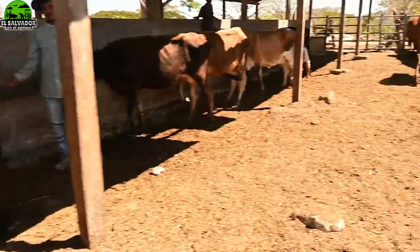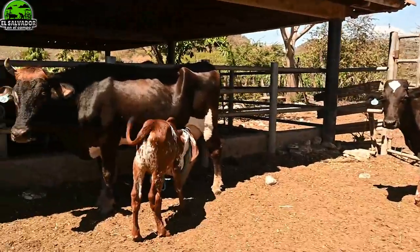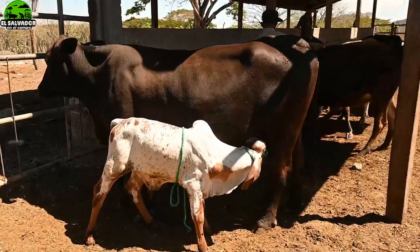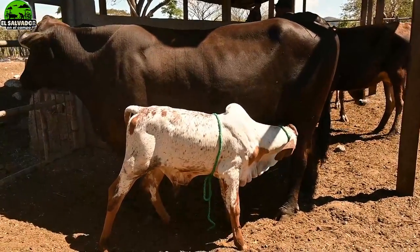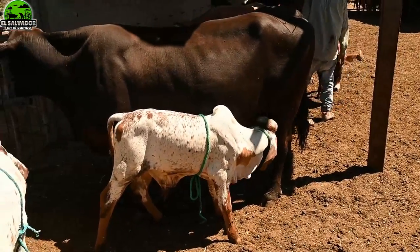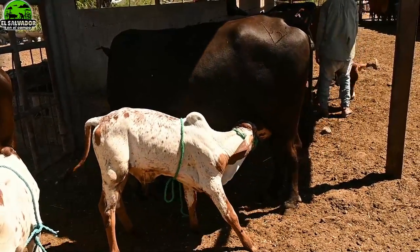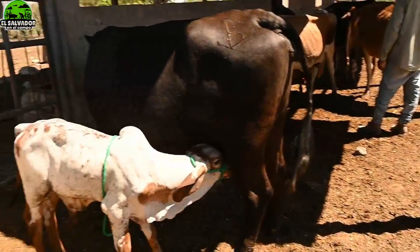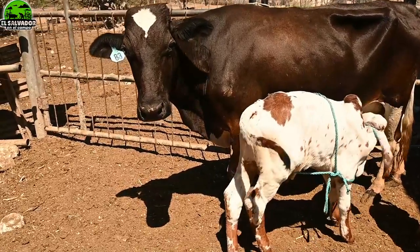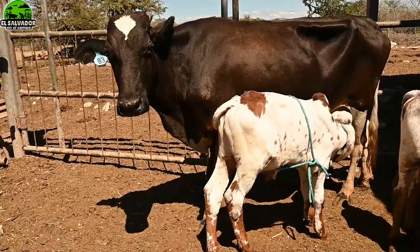Esta técnica de fertilización in vitro aprovecha la etapa más productiva de una vaca que está en su cenit, en su mejor etapa para reproductividad. De manera natural podría proporcionar unas pocas crías, pero como estamos viendo aquí, se está aprovechando al máximo. Una sola vaca pudo haber sido la donadora para dos o tres vacas receptoras. Y lo que se busca siempre en este mejoramiento genético es coger muy buenas vacas, muy buenas madres y muy buenos padres para obtener los mejores resultados.